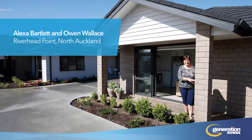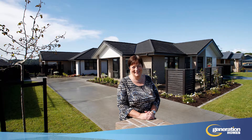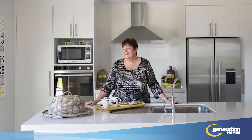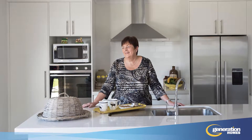New Riverhead Point residents Alexa Bartlett and her partner Owen Wallace recently teamed up with national top 10 builder Generation Homes to design their dream property — a three-bedroom home with a separate two-bedroom unit which they rent out. Alexa and Owen decided to build a home and income property to provide extra security and flexibility in their retirement.